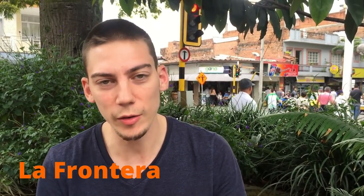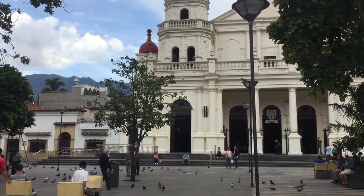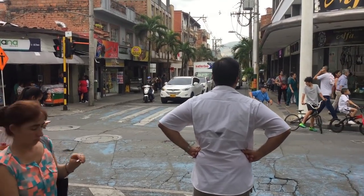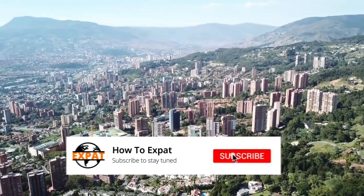Now we're here in Envigado, a neighborhood south of El Poblado. Envigado is more of a residential area and is divided into two parts. When most expats say they stay in Envigado, they mean La Frontera, which is very near to El Poblado. The rest of Envigado is around the park and church, and is more traditional Colombian. Envigado consists of two different worlds: a flat area around the park and a hilly part very similar to El Poblado — the hilly side is where most expats are.